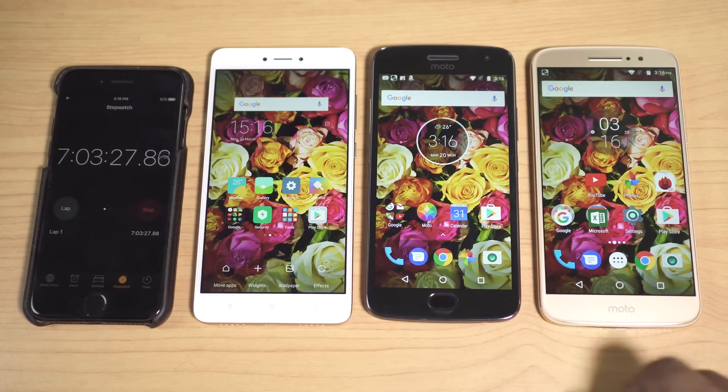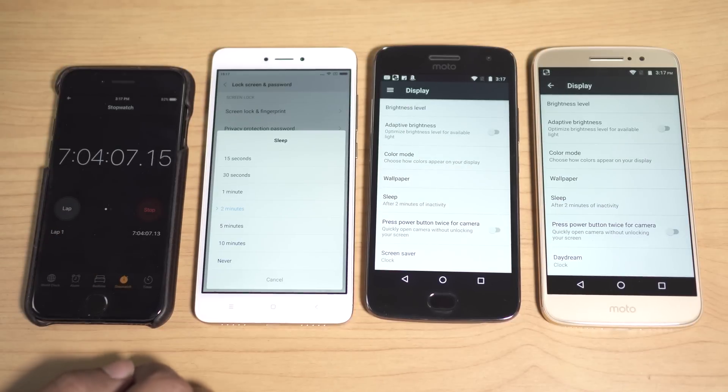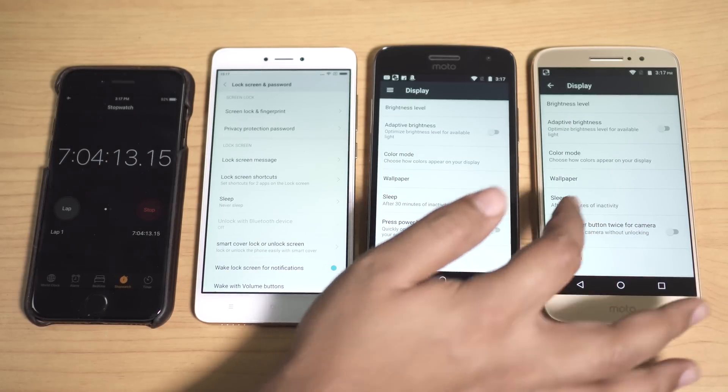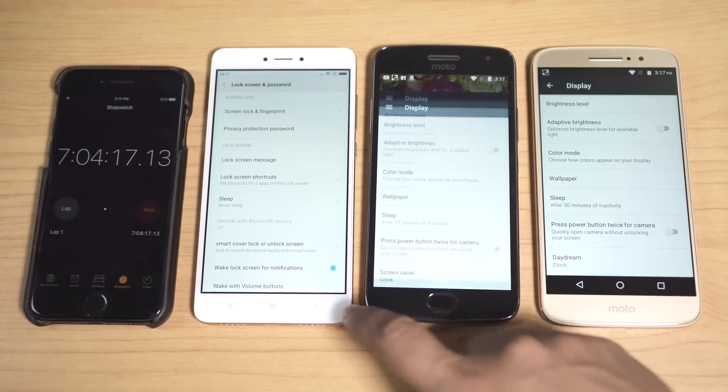I'm not really happy with the Moto M's performance. Of course, actual standby time depends on your usage, battery percentage, phone age, number of applications installed, and network reception. Now the next thing I'm going to check is screen-on time.